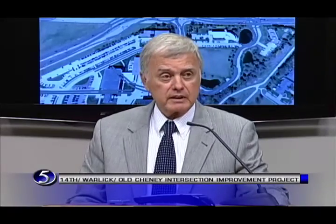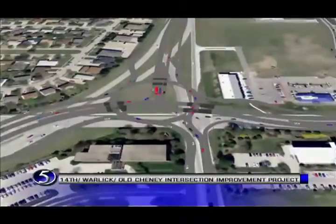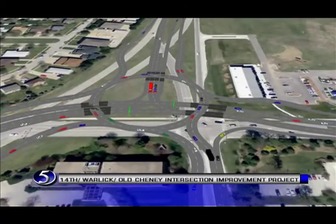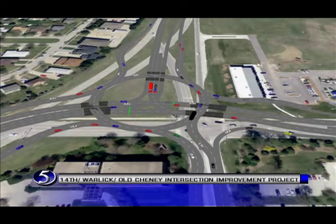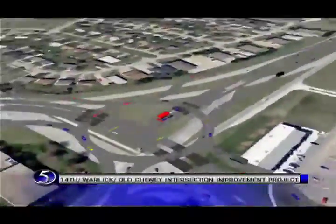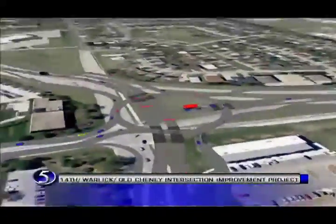Growth in our city's area and population must be accompanied by growth and expansion of our roads — the whole roads network — to ensure that our residents can travel the city quickly, efficiently and safely. The intersection at 14th and Olshany and Warlick is an example. The intersection is a major transportation corridor and crossroads for Lincoln. It is one of the very busiest intersections in town,